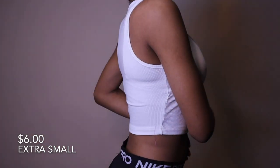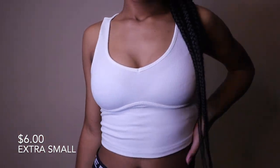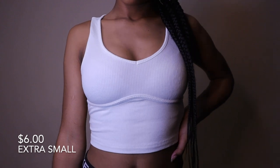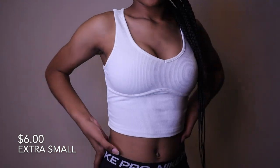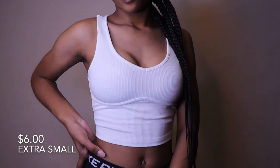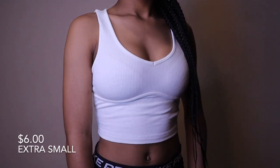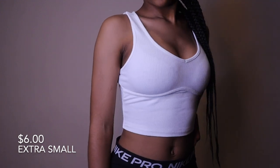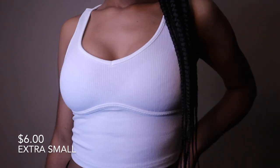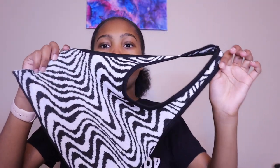Next I have this white ribbed tank top. This is the shirt I actually paired with the yellow and pink set shown earlier. The material is literally so stretchy — if you get the wrong size, even a size down, it doesn't matter because it's going to stretch to the size you need. The material is so soft.